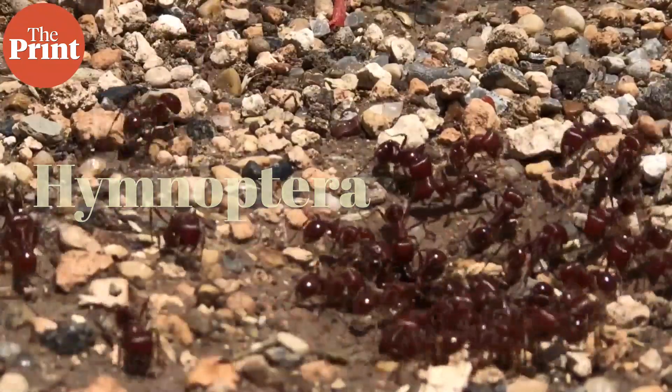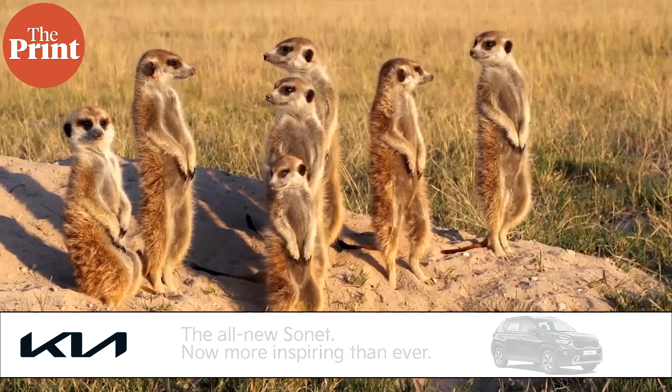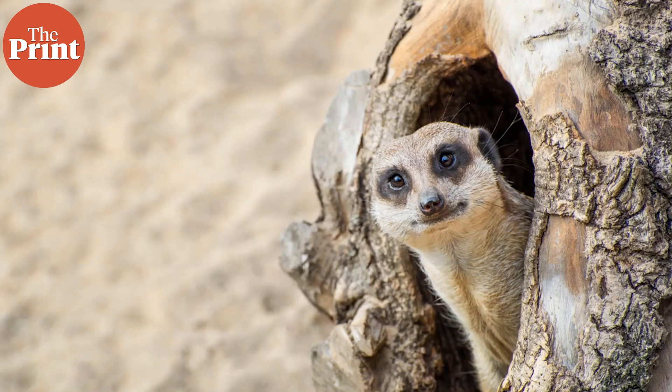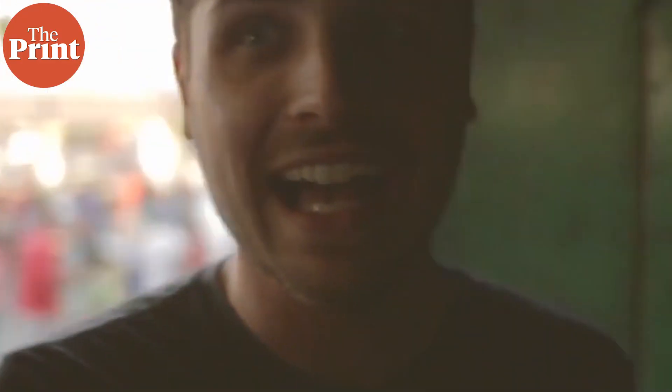Ants, bees, and wasps are all eusocial animals and they all belong to the order Hymenoptera. Division of reproductive labor is what primarily characterizes eusocial animals. Among mammals, many exhibit eusocial tendencies but are not fully described as eusocial. Meerkats show eusocial behaviors where the breeding pair receives first preference for food and is protected from predators by other group members. Some species of mole rats have reproductive queens with divided reproductive labor too. Humans are thought to have some eusocial tendencies but are not fully described as eusocial, as reproductive labor is not divided among groups of individuals.